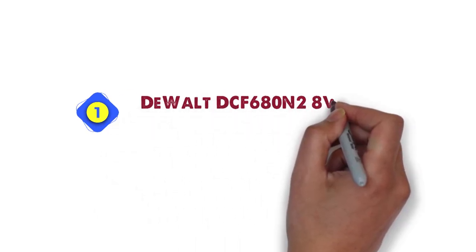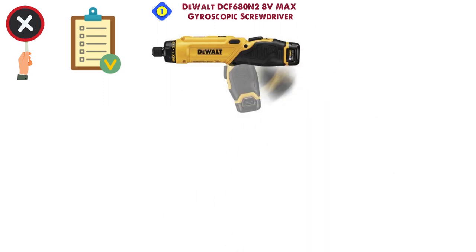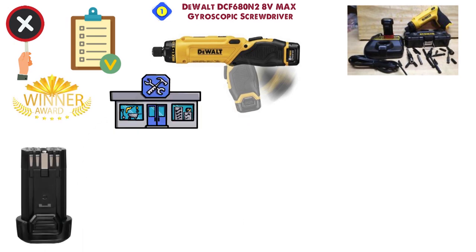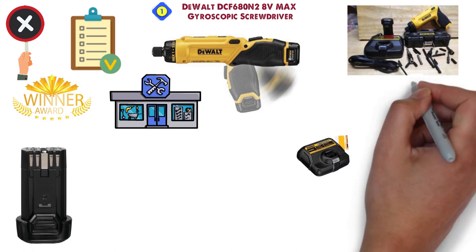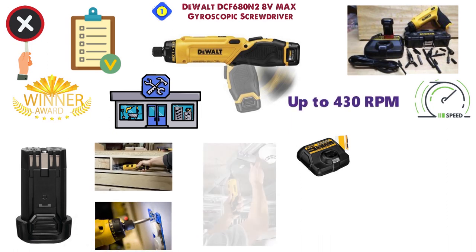Starting off at number 1 we have the DEWALT DCF680N2 8V Max Gyroscopic Screwdriver. You almost can't have a list of power tools these days without DEWALT making an appearance. The DCF680N2 Gyroscopic Screwdriver has proven yet another winner for the household name company. This battery-operated power screwdriver uses the 8V Max battery pack to deliver motion-activated variable speeds of up to 430 RPM when working with wood, plastic, and even light gauge metal.